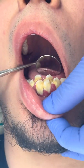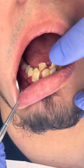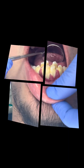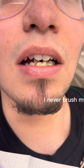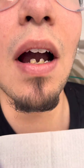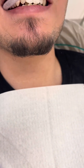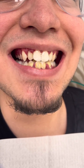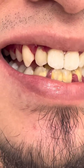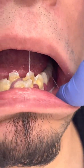Do you brush or wash your teeth? I never brush my teeth. Smile please. When was the last time you had a teeth cleaning? I never had one.